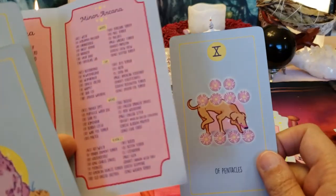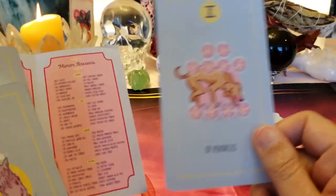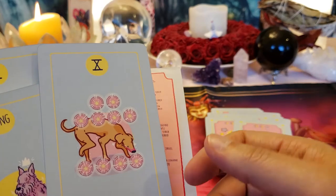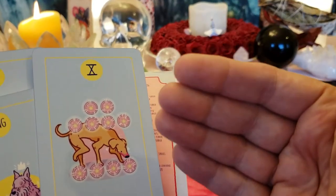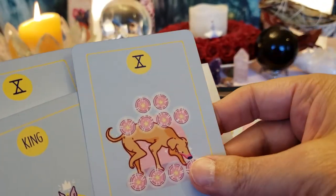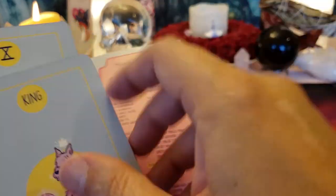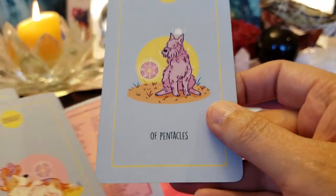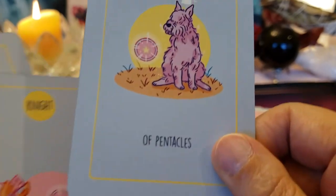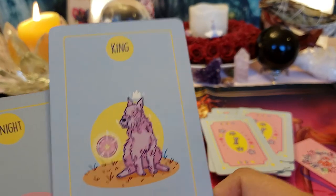Ten of Pentacles — the King is a Cane Corso. This is about family money, inheritance, and retirement. It's also about earth things like health and family legacies — good or bad. People think money first because the pentacles are round and look like coins, and it is money too, but it's much more. King of Pentacles — he's like the bomb of business. He makes the money and handles it, and it doesn't have to be a man — the King is just the word they use for the ultimate level.